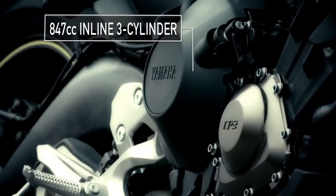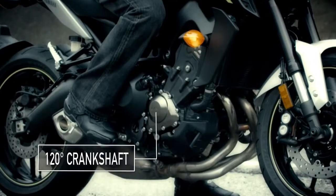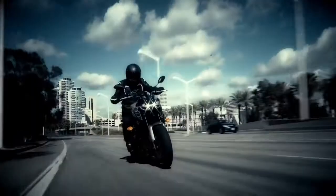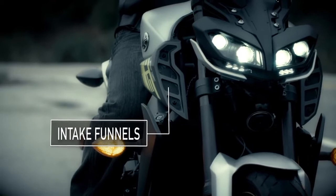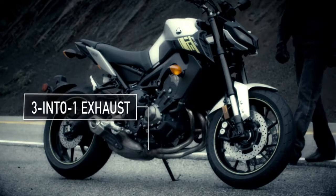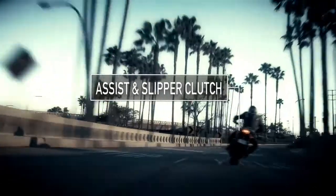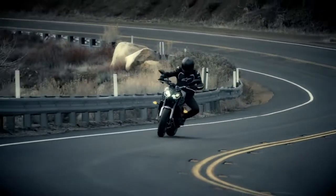Powered by an 847cc 3-cylinder crossplane concept engine with a 120-degree crankshaft and even firing intervals for awesome torque and incredible feel. The individually-tuned, variable-length intake funnels optimize low and mid-range power and combine into a 3-in-to-1 exhaust to produce a truly unique sound. Plus, an assistant slipper clutch now makes for lighter clutch pull and smoother downshifts, for a more comfortable and confident ride.